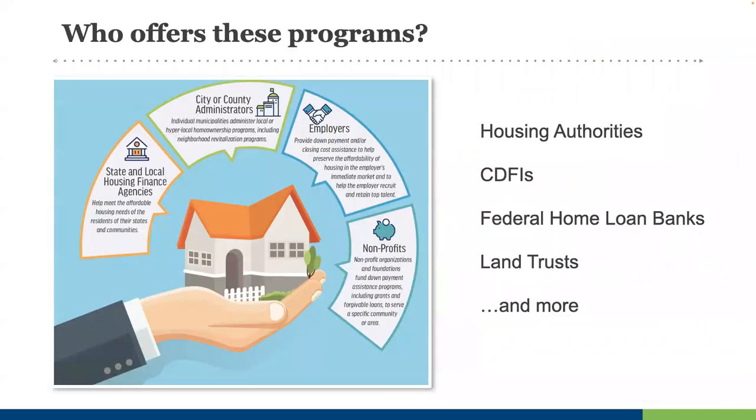Who funds and administers these programs? Every state has at least one housing finance agency. City and county governments often have community or economic development departments or housing authorities. A number of nonprofits like NeighborWorks and Neighborhood Housing Services operate in markets across the country with varying programs. Many employers like municipal governments, hospitals, and universities also offer their employees down payment assistance. There are also community action agencies, land trusts, and many other organizations — all trying to open new doors to homeownership and promote housing growth and responsibility in your market.